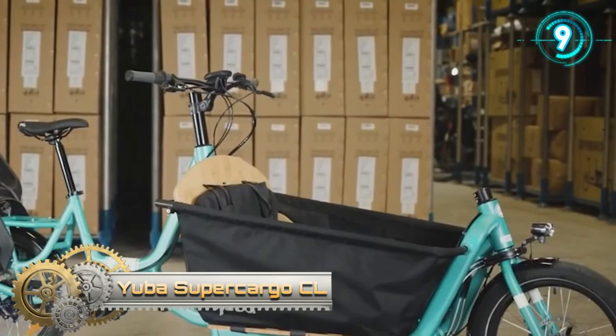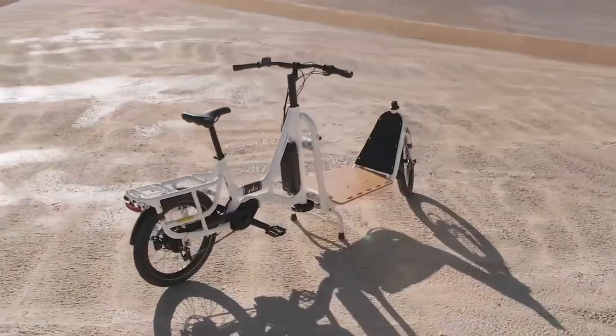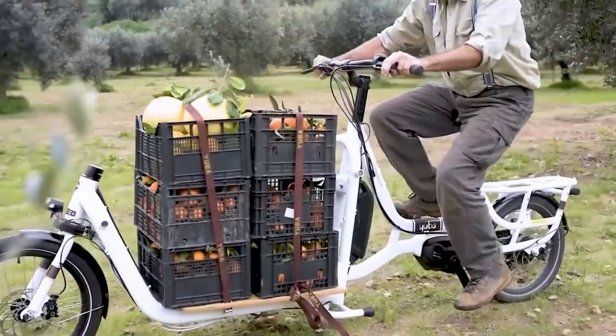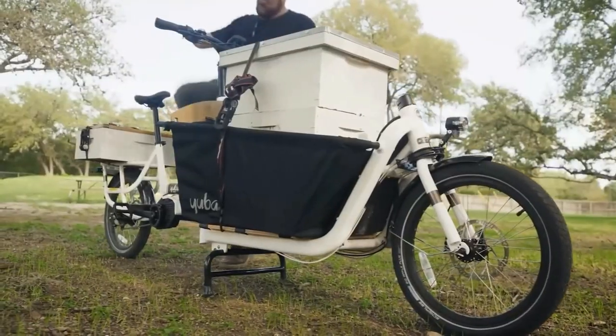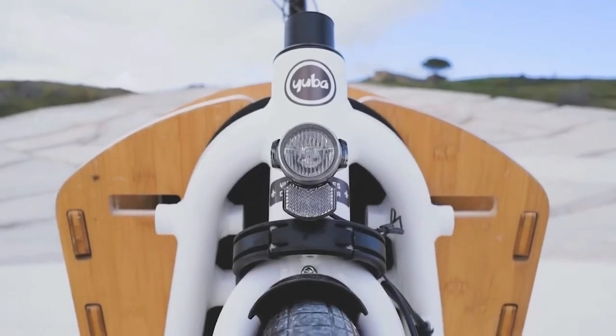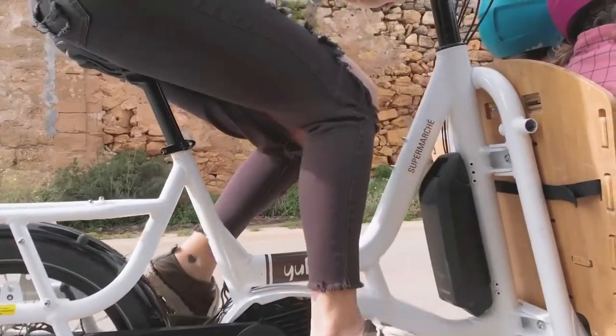Yuba Supercargo. According to its creators, this bike is perfect for active parents and small groups of people. A distinctive feature of the model is a huge front rack capable of supporting up to 220 pounds of load. You can also add 80 pounds to the rear trunk. Transporting that kind of weight is aided by the Bosch Cargo Line built-in electric motor.